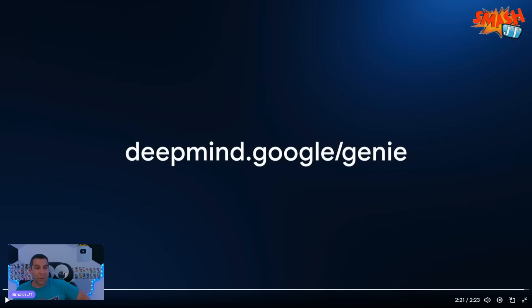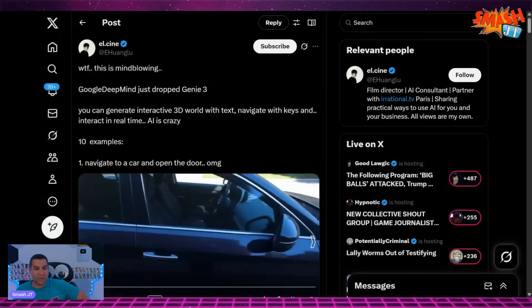What got me going down this rabbit hole was this thread on X. I thought this was based off the last one, but this is Google DeepMind Genie 3 that just came out today — like, this is brand new. What the fuck, this is mind-blowing. Google DeepMind just dropped Genie 3 — you can generate interactive 3D worlds with text, navigate with keys, and interact in real time.